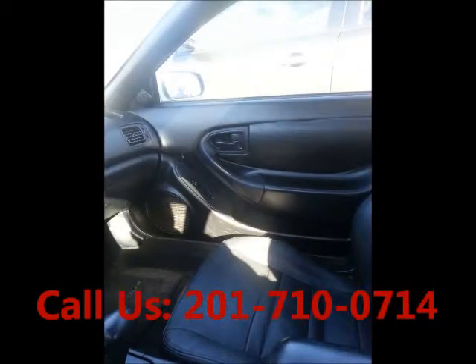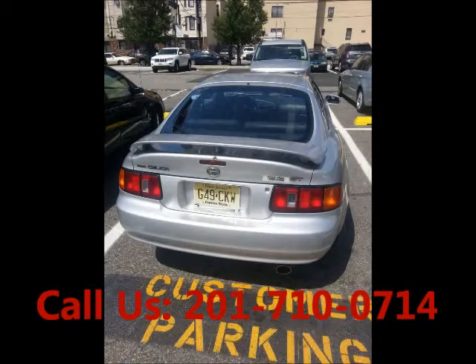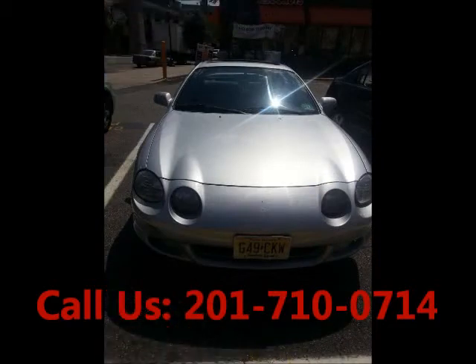Airbag driver, airbag passenger, anti-lock brakes, power windows, regular oil changes, non-smoking, well-maintained. Price of this good condition car is $2,300.